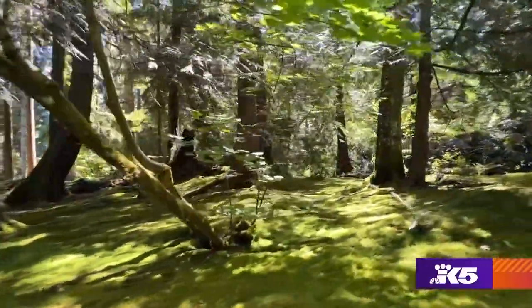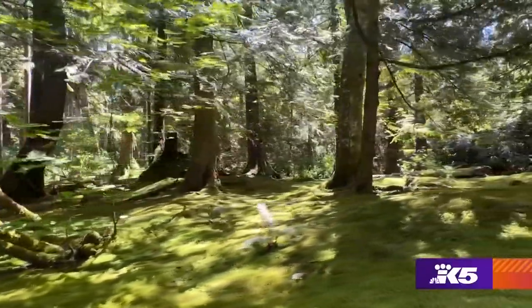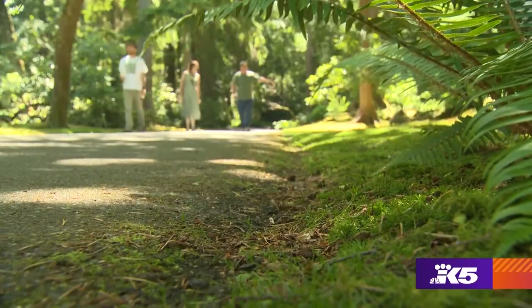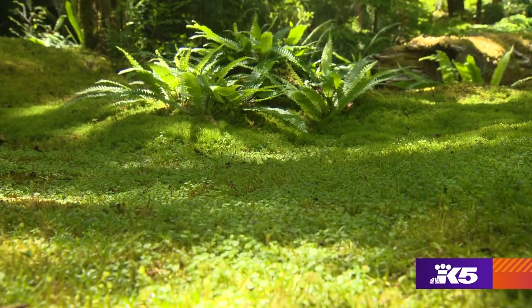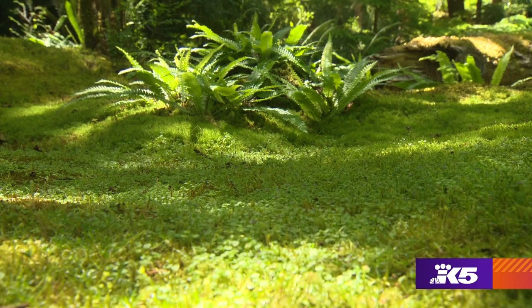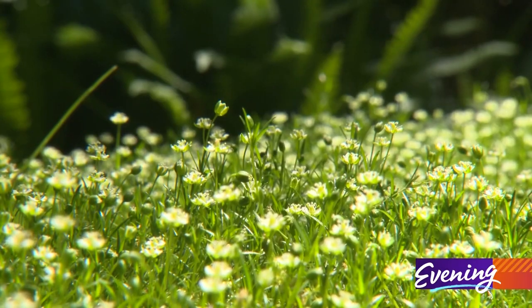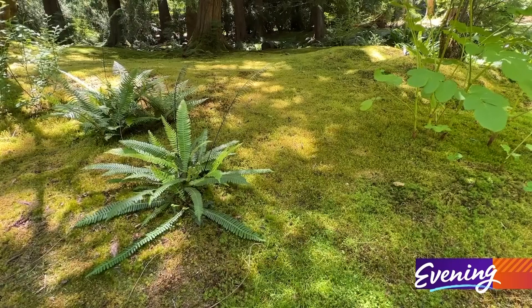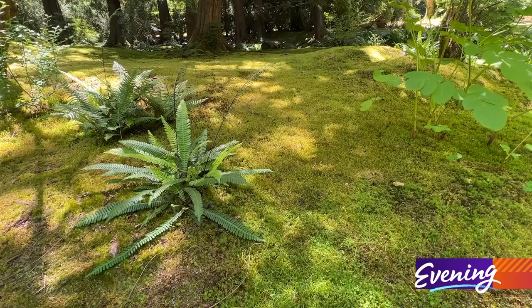The moss garden is one of very few completely devoted to the species of mosses. Our moss garden was cultivated from scratch, out of the native forest, by planting thousands of Irish moss plugs. We have hundreds of other species of moss there, and we carefully weed and cultivate that area to remove any other types of plantings that might interfere with the moss.